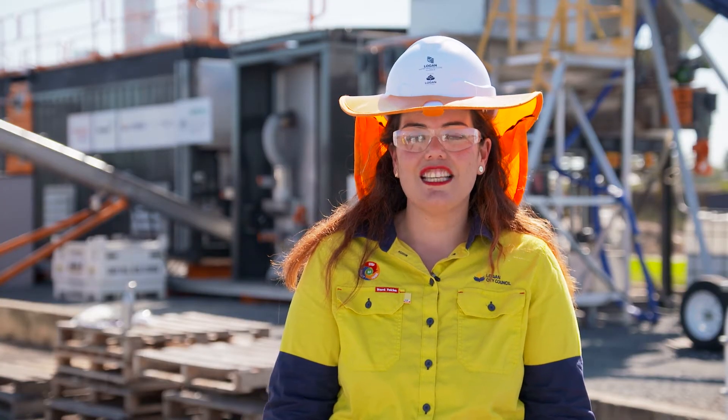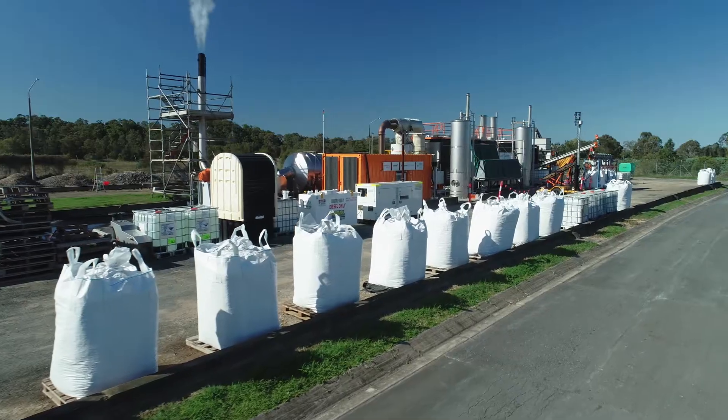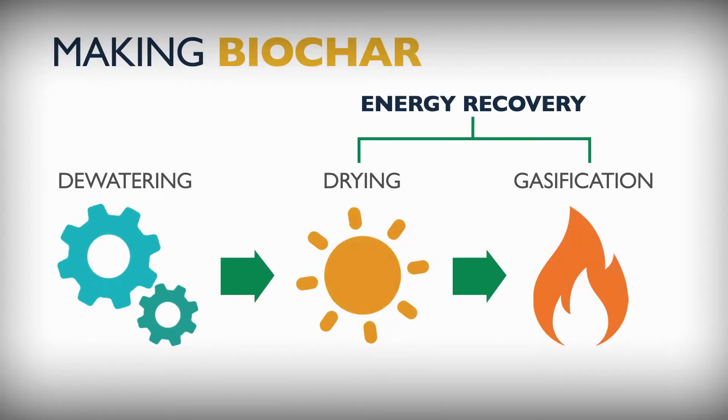We'll be taking you through a site tour of Australia's first Biosolids Gasification Facility. This is located at Logan Home Wastewater Treatment Plant, where we will be processing biosolids or sewage sludge into renewable energy and biochar.